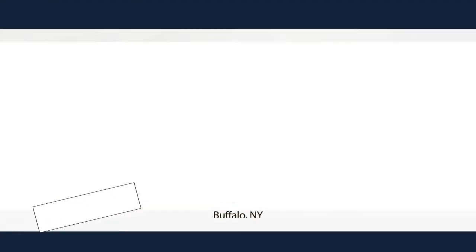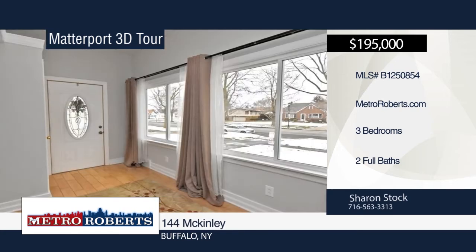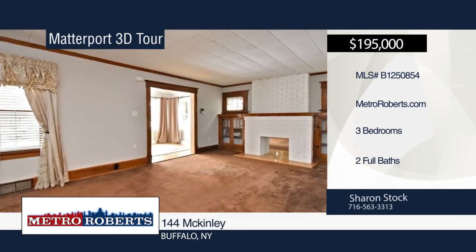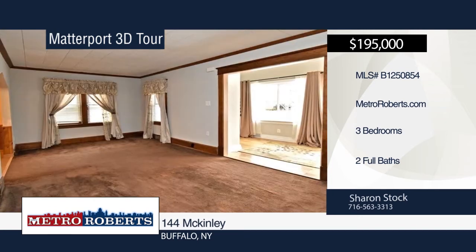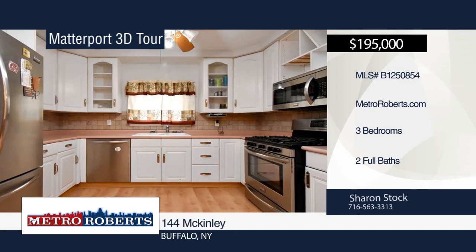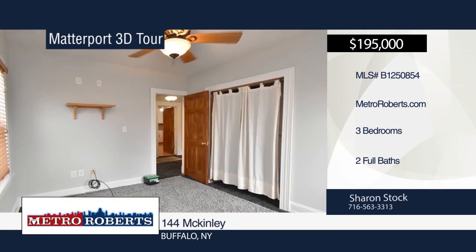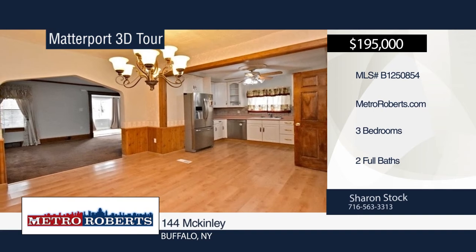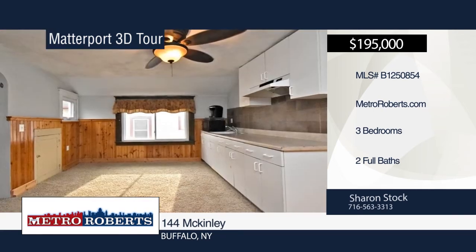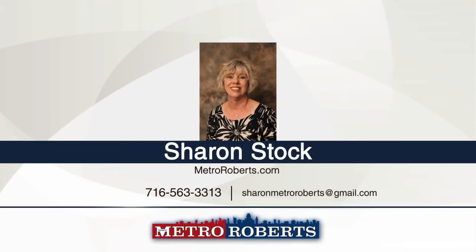This three-bedroom, two-bath home in Buffalo is move-in ready. It features beautiful natural woodwork, lots of storage, all-new windows, newer front and back doors, fresh paint, and updated electrical. The house roof and garage roof are both under seven years old, and the hot water tank is only two years old. A new vinyl fence has been installed, and the yard features a great deck to enjoy summer nights. The snowblower is two years old and stays with the house. See everything in person with a call to Sharon. Matterport 3D tours can be viewed on MetroRoberts.com.